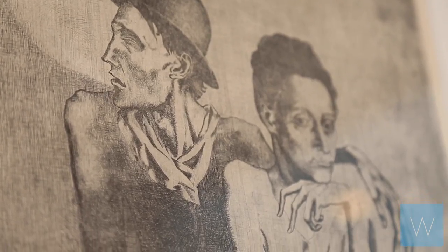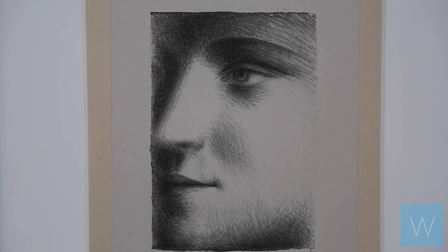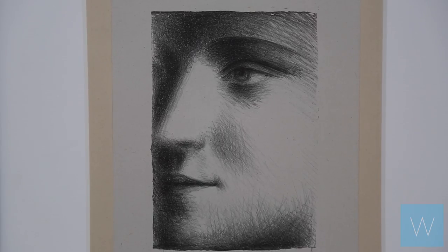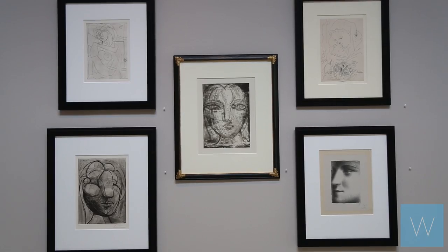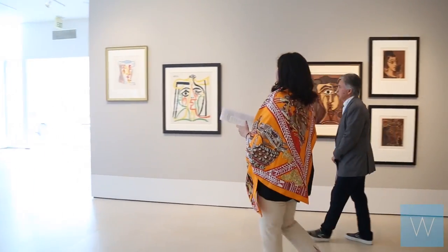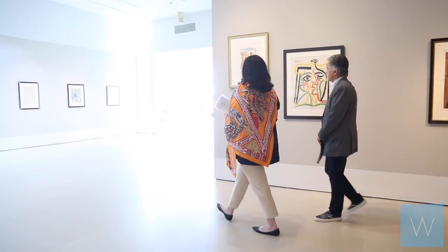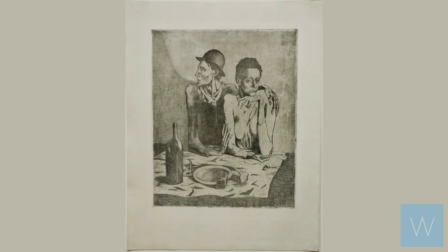Having a work by him in your collection speaks to your interests not only in aesthetic beauty but also the scholarship of modern art. So much of art and so many artists have been influenced by Picasso, and his styles range from abstract to quite realistic. He kind of runs the gamut, and so as a collector you can really find something in each of those genres that you'll love.